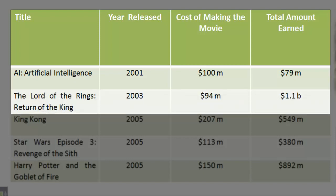The Lord of the Rings: Return of the King. Year released: 2003. Cost of making the movie: $94 million. Total amount earned: $1.1 billion.